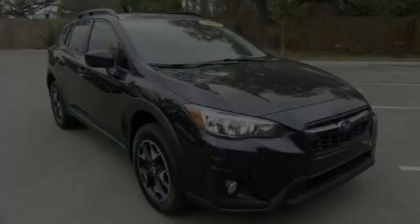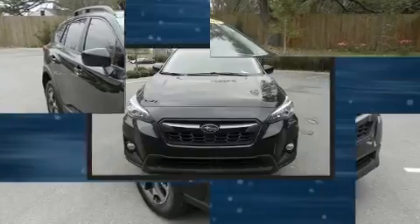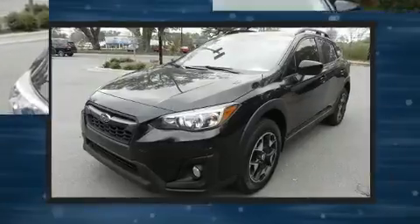Introducing the 2018 Subaru XV Crosstrek. Under the hood, you'll find a four-cylinder engine with more than 150 horsepower. And for added security, Dynamic Stability Control supplements the drivetrain.